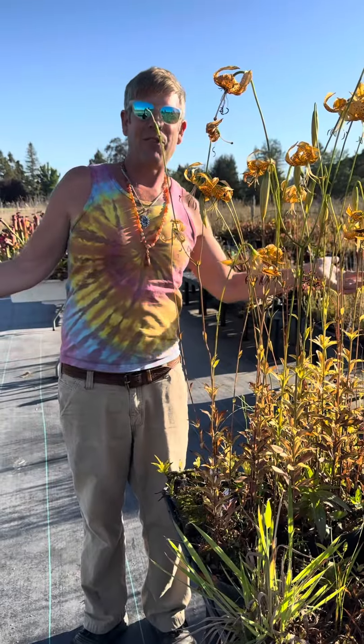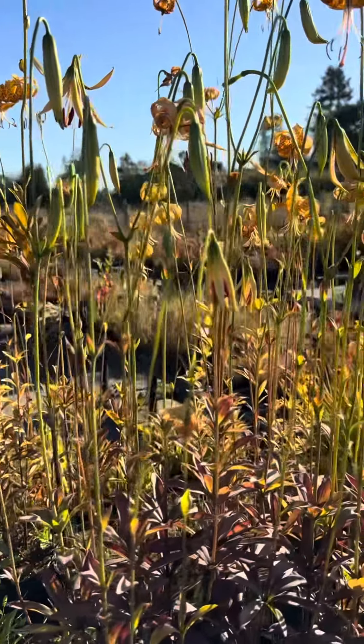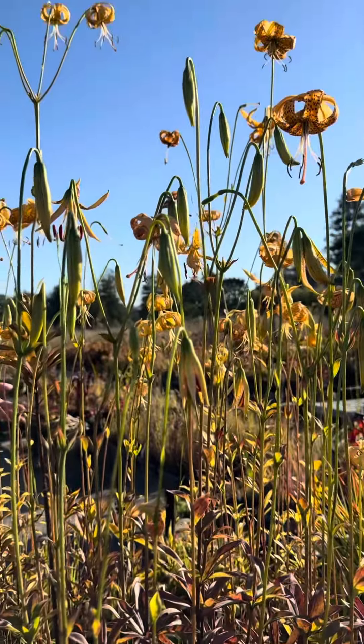Hey everybody, it's Damon, California Carnivores. Today I want to talk about a non-carnivorous plant that's really, truly special. And I'll give you a hint — it's this massive bloom right next to me here.